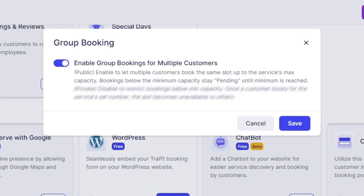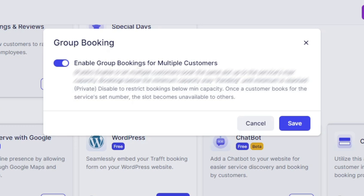If the slider is enabled, it will allow multiple customers to book the same time slot until the service's maximum capacity is reached. If you also define the minimum capacity to be above 1, all bookings below minimum capacity will stay in the pending status until the minimum is reached. If you disable this slider, it will represent a private booking — this still allows your customers to book for multiple people, but it will restrict bookings below minimum capacity.